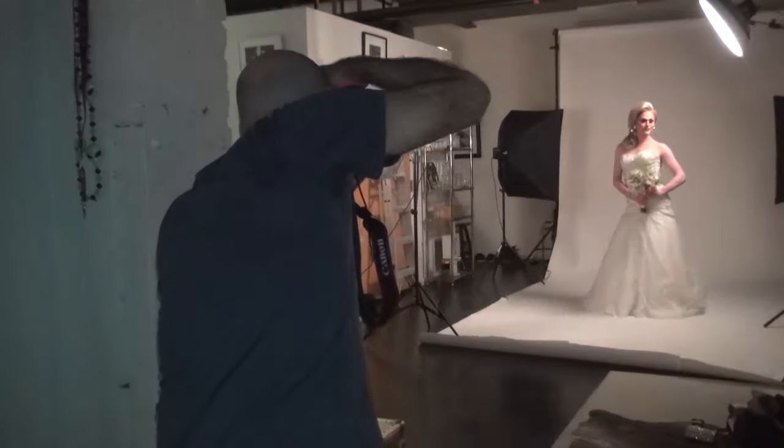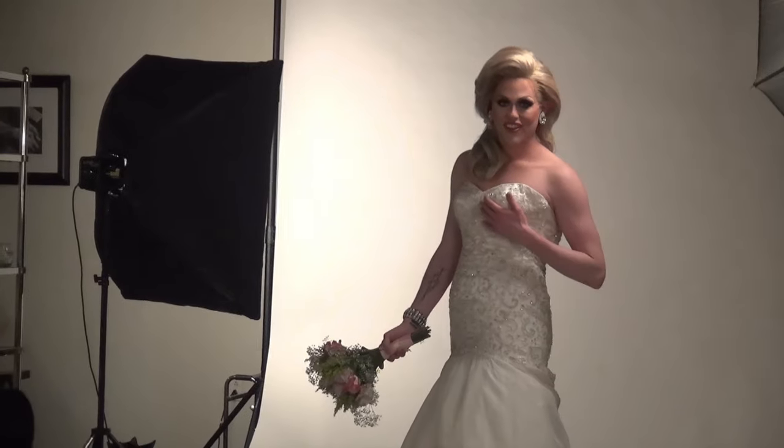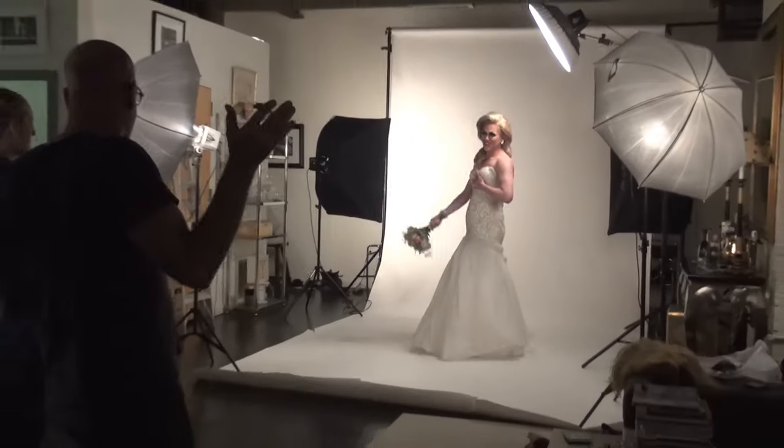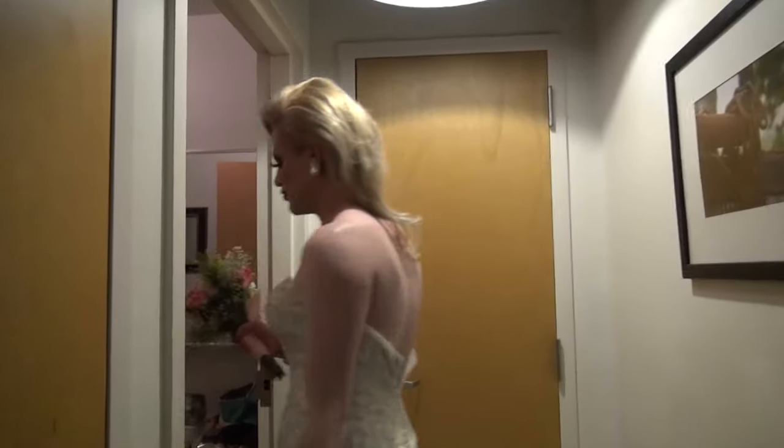Why'd you have to be so beautiful? Why you gotta have all those curves? Why'd you have to turn so many heads? I'm only asking why — because I love you! Why'd you have to be so beautiful? It's a wrap! And that's a wrap.